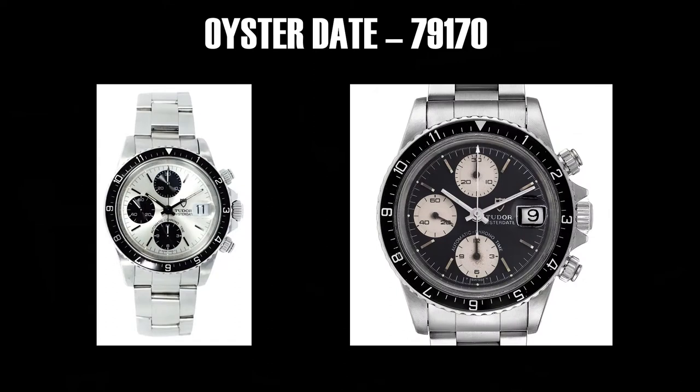Next up, the 79-170. The major difference is the bezel — this one has a rotating bezel, which is compelling. It basically turns it into a GMT chronograph of sorts. I really, really like that. I didn't end up getting one of these, but the one on the left I really like — that's compelling. I'm pretty sure that's the one I saw on my New York City trip.